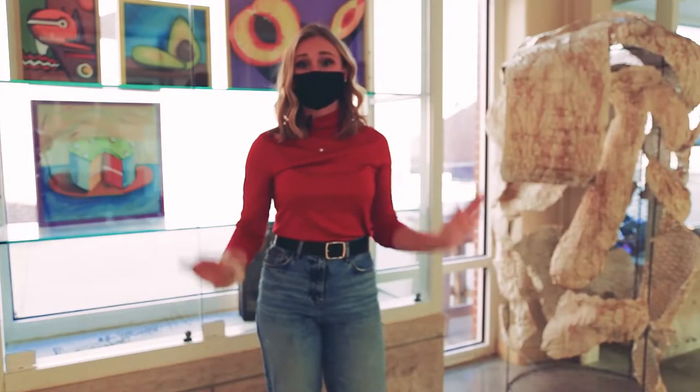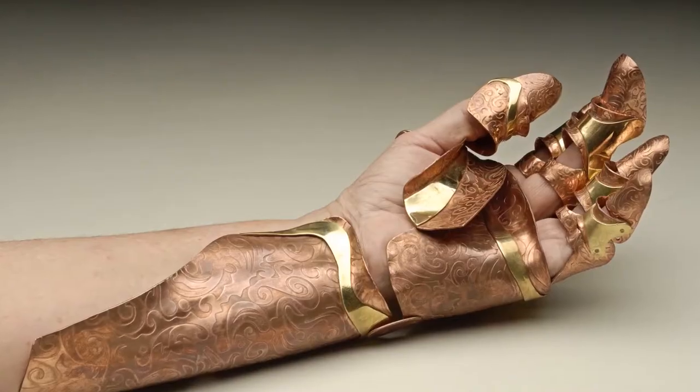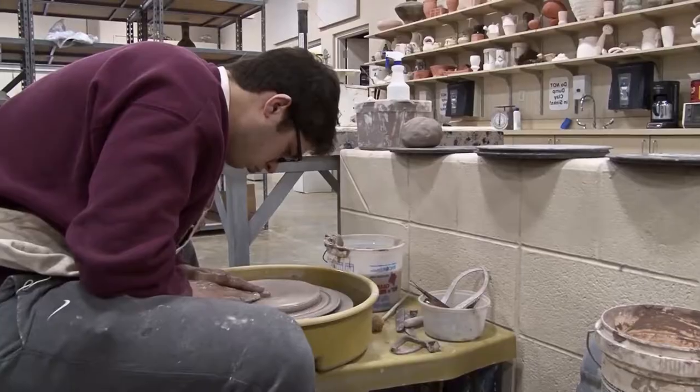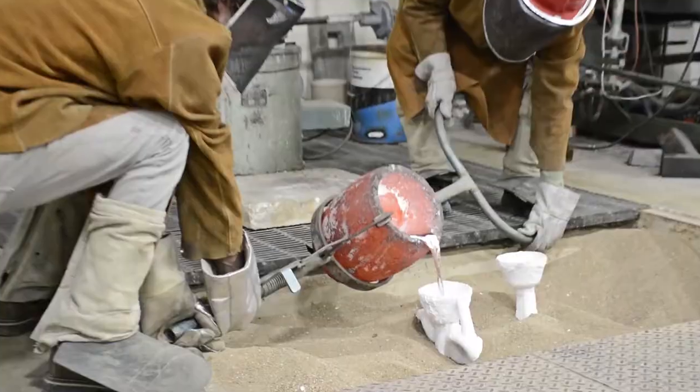The first floor is where our 3D art areas are located. This includes ceramics, sculpture, metals, and our 3D foundation studio. Our students get to work hands-on with hand-building clay, throwing, designing jewelry, steel fabrication, and small to large scale sculpture.